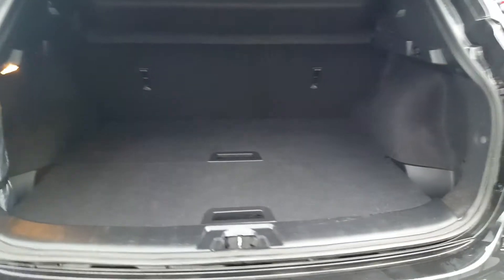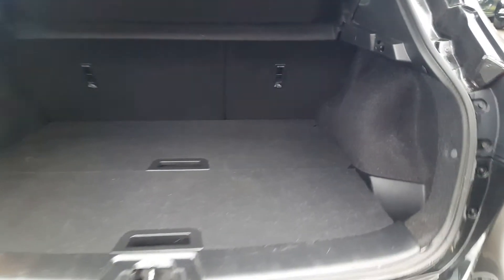Just to give you an idea now on boot capacity.